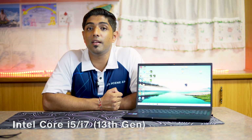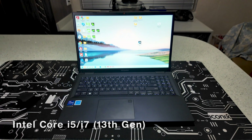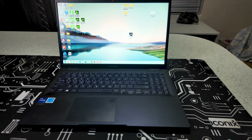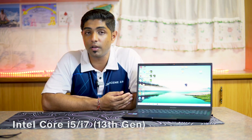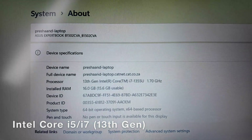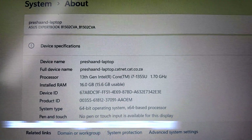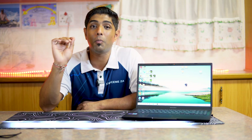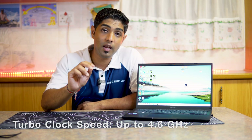This machine is built to handle your day-to-day tasks with a 13th Gen Intel Core processor and solid connectivity options with a sleek, business-class design. Starting with the processor — it comes in either an i5 or i7, but I have the i7 13th Gen, which has a 1.9 GHz base clock and can turbo up to 4.6 GHz. It is 10 cores and 12 threads.